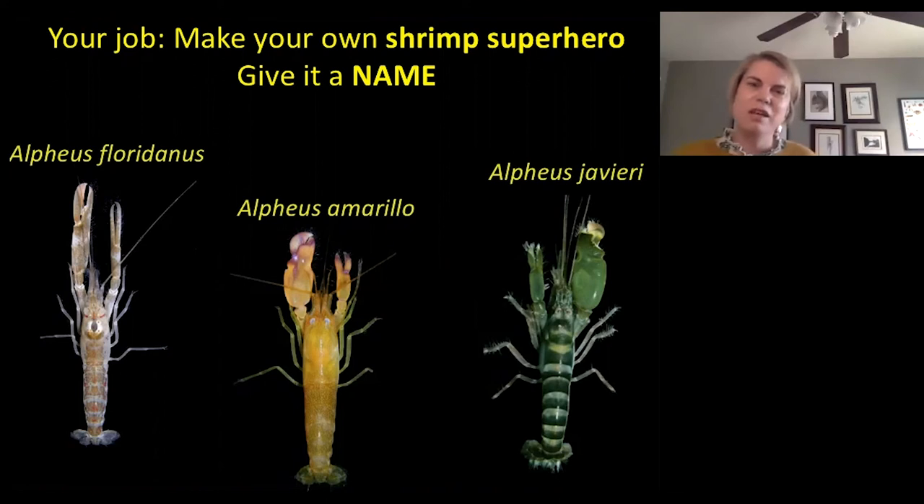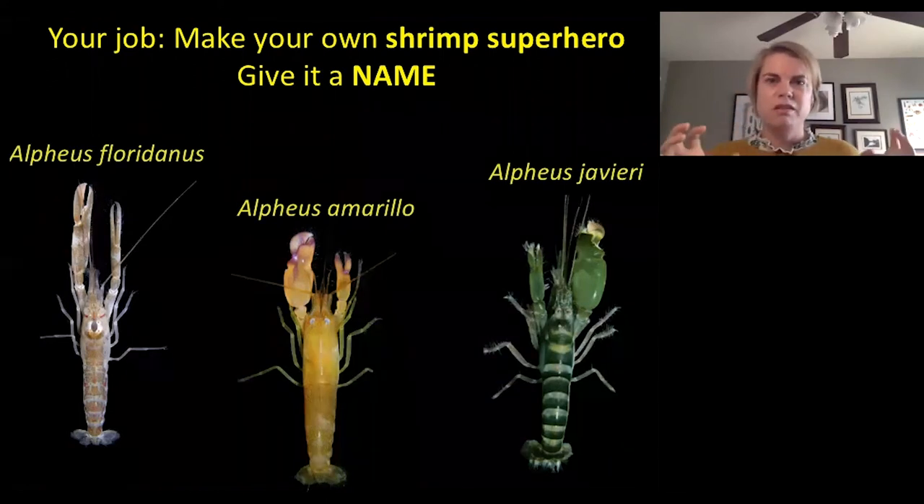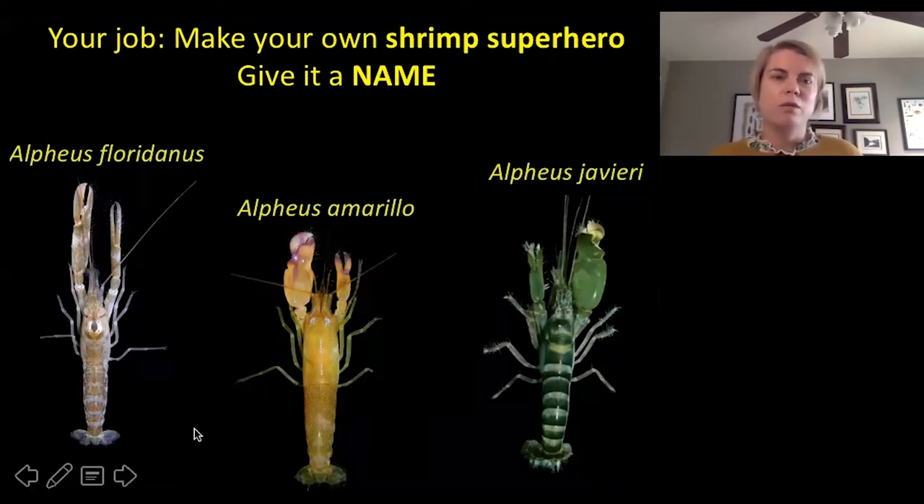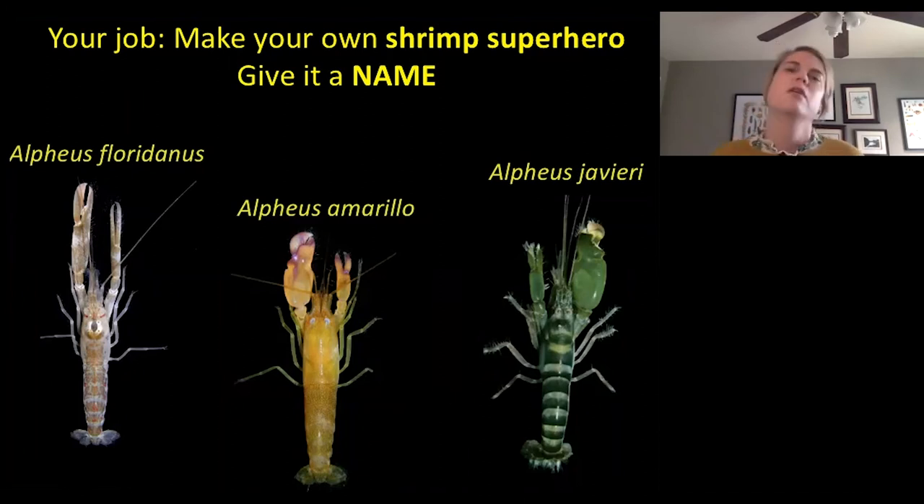The first name is kind of like a family name for a species. Species that are similar, like these three snapping shrimp, all have the same first name. That second name is what really makes that shrimp unique. For example, this shrimp here is found in Florida, which is why it's called Alpheus floridanus. This shrimp is yellow, which is why its species name is the Spanish word for yellow. And this shrimp was named after somebody named Javier — often shrimps are named after people. I can't wait to see what kind of shrimp superhero you create!